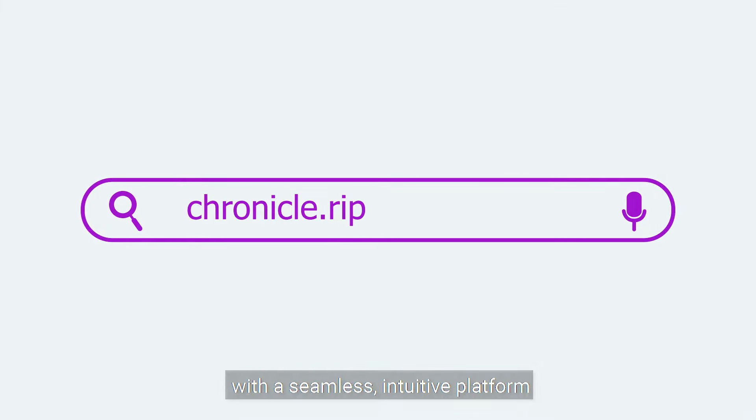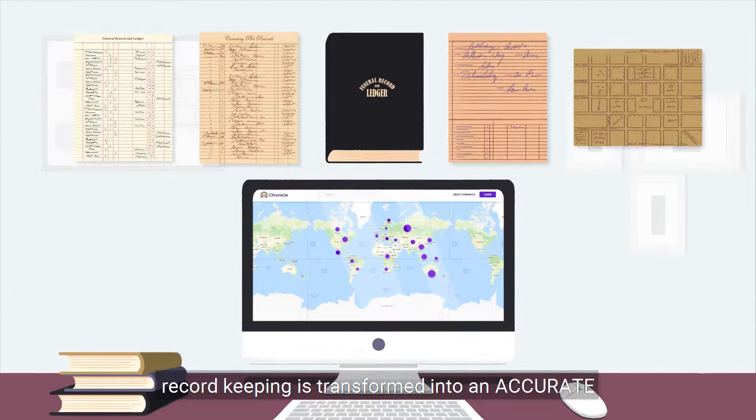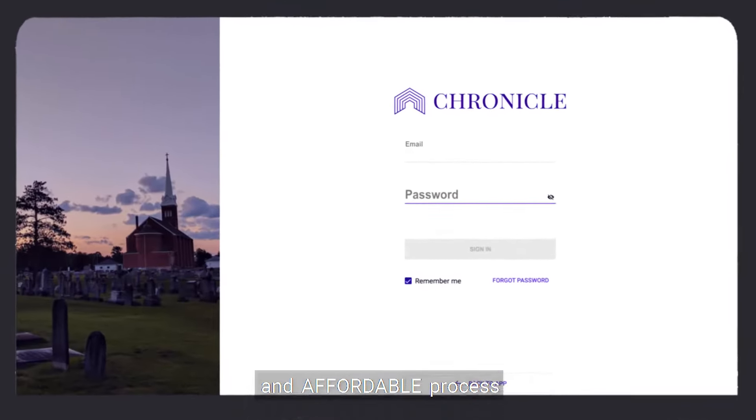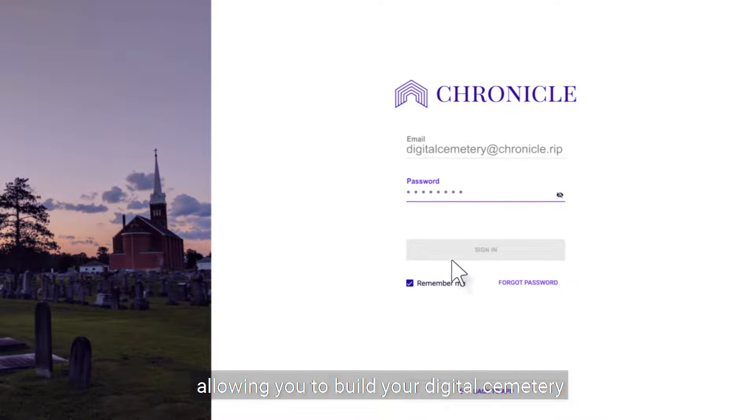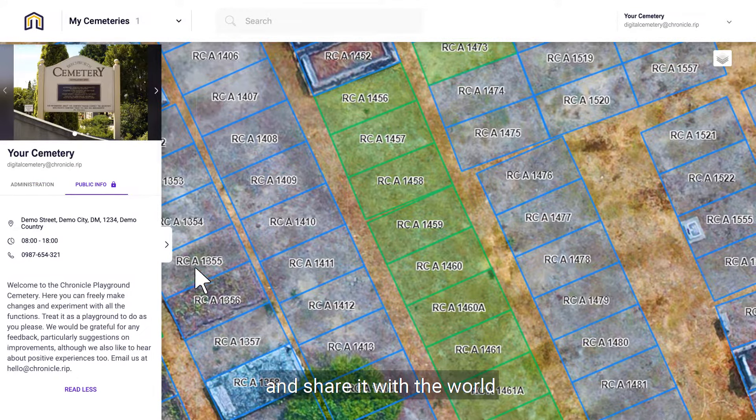With a seamless, intuitive platform, record-keeping is transformed into an accurate, secure and affordable process, allowing you to build your digital cemetery, preserve the memory of your community and share it with the world.